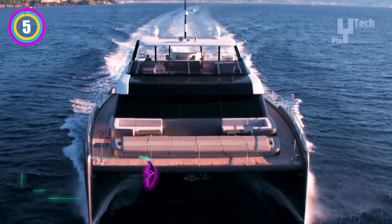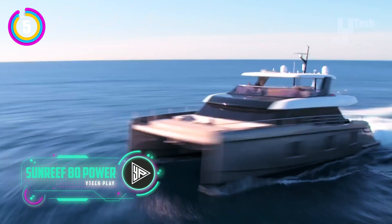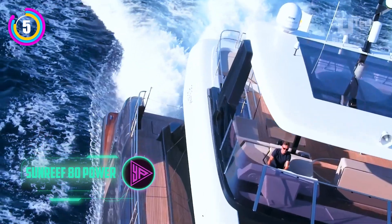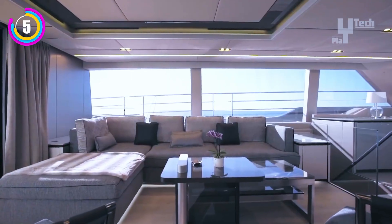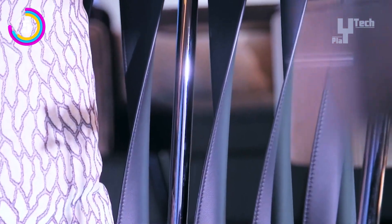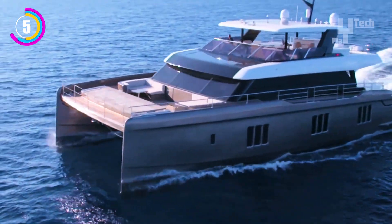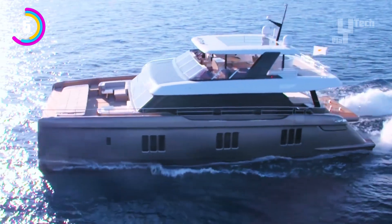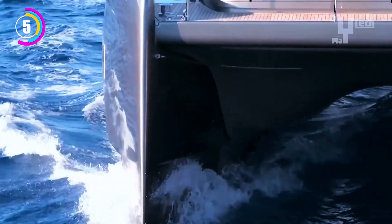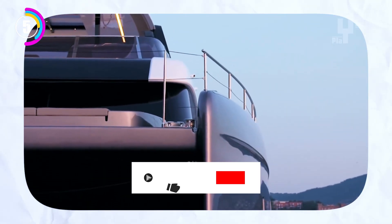The Sunreef 80 Power is a luxurious power catamaran meant for elegant cruising, not houseboating. Imagine a large aft deck, ideal for lounging and taking in the scenery, seamlessly blending into a roomy living area with a panoramic sunroof. Its two 1,300 horsepower engines can propel it to a top speed of 28 knots, enabling you to explore further and find undiscovered coves.